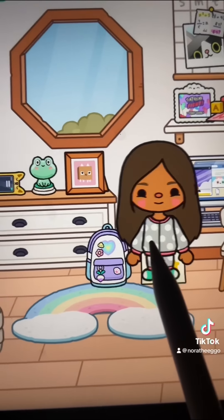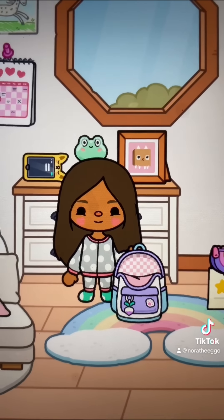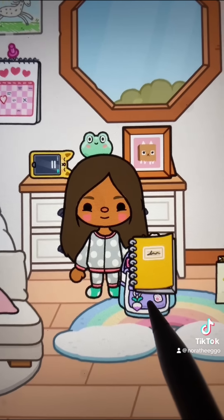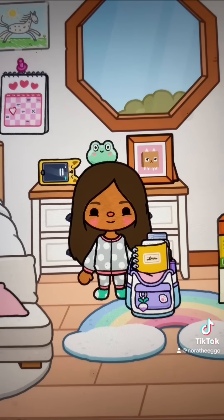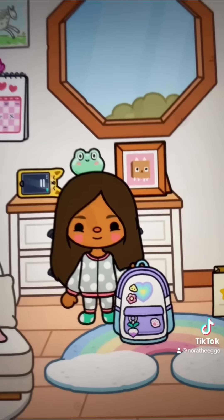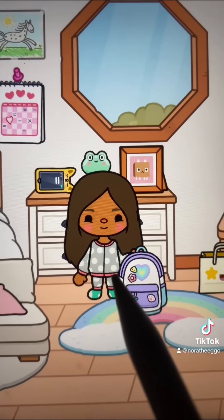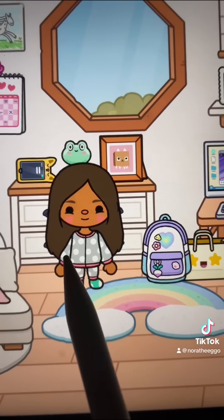This is her backpack and her school supplies, so we're going to actually stock this up right now. Starting with the pencil case, we're going to put this in. Next we have a notebook. And next we have her wallet with a box of crayons. There we go! And this is the empty bag with all her other stuff, so we'll just leave that there. Nora has all her stuff packed and she also has her backpack.